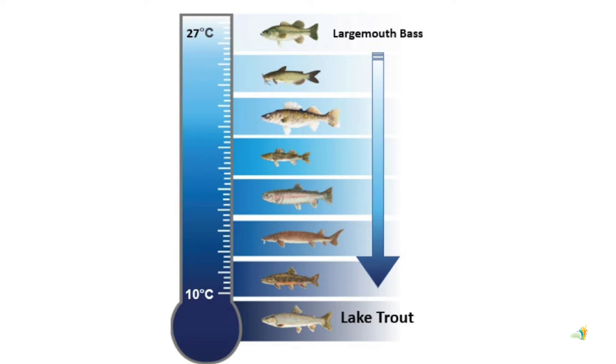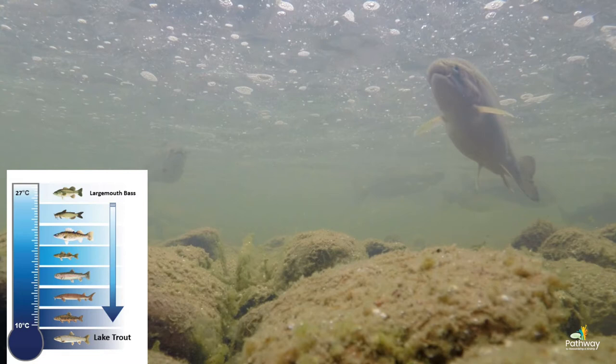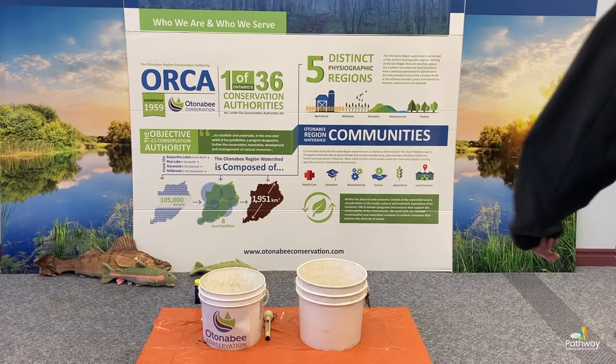Another important parameter is water temperature. If you take a look at this chart, you'll notice that certain fish like certain temperatures of water. There are fish that like warm water like largemouth bass, and fish that like really cold water like our trout and salmon. I'm going to send you over to Meredith — she's going to explain how you can test water quality near you without all these fancy tools.